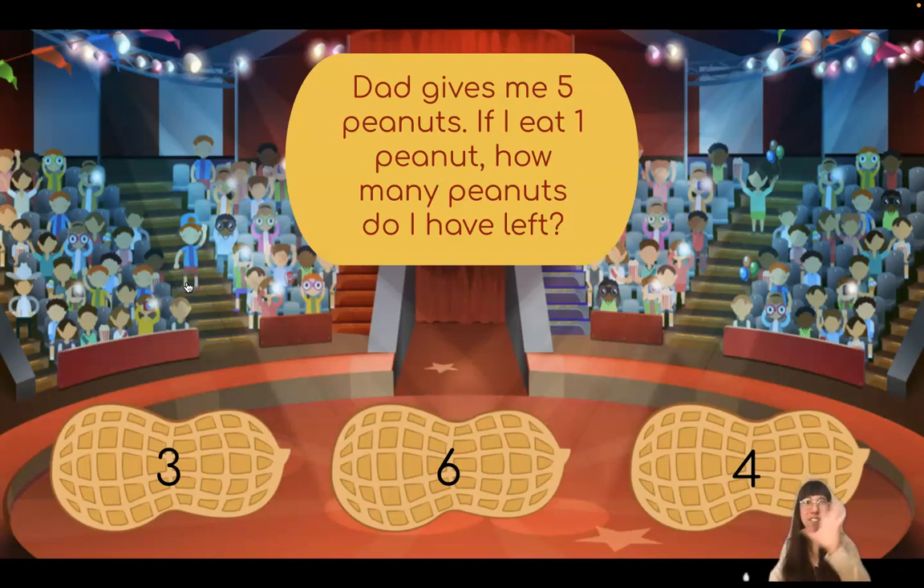Dad gives me five peanuts. If I eat one peanut, how many peanuts do I have left? Let's see if we can use our fingers to help us. I have five peanuts. Now I'm going to eat one. How many peanuts do I have left? Let's count. One, two, three, four. I have four peanuts left over.